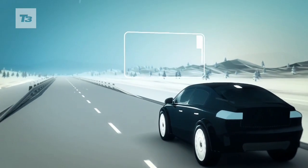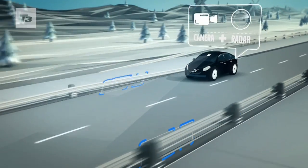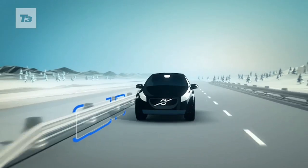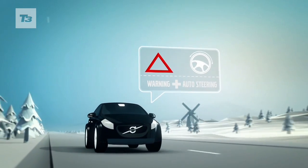Another technology is our road edge and barrier detection with steer assist. This is a unique, world-first technology from Volvo where we use advanced radar and camera technology to monitor the road's edge or barriers. If the car senses that it is drifting towards the road edge or a barrier, the car will steer itself back into the lane, assisting the driver to stay on the road.